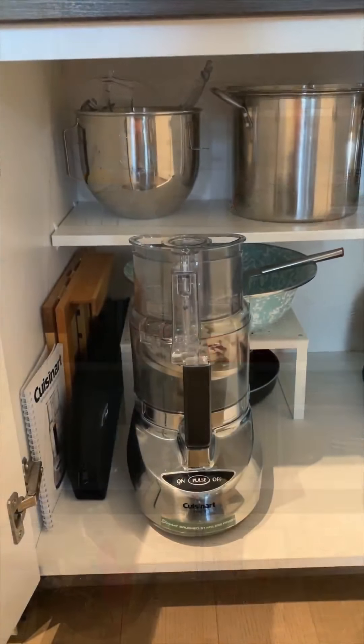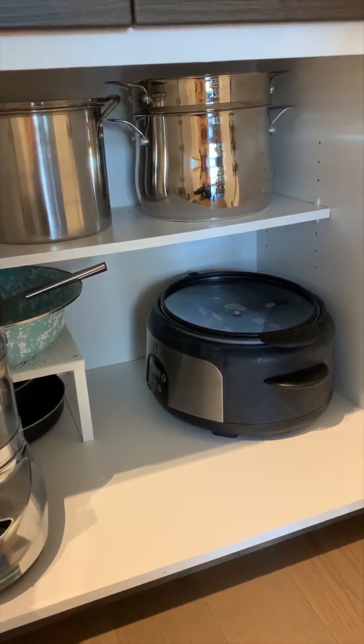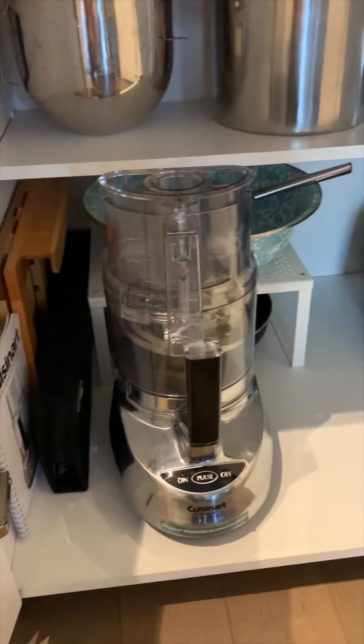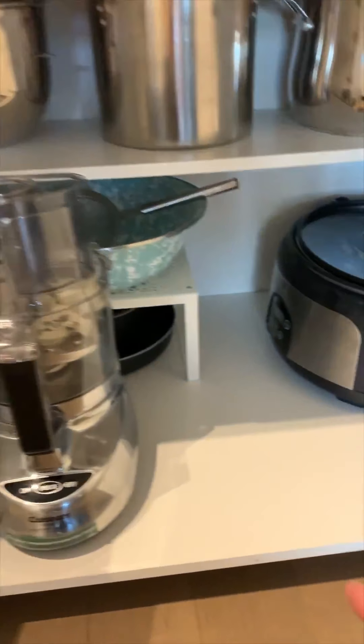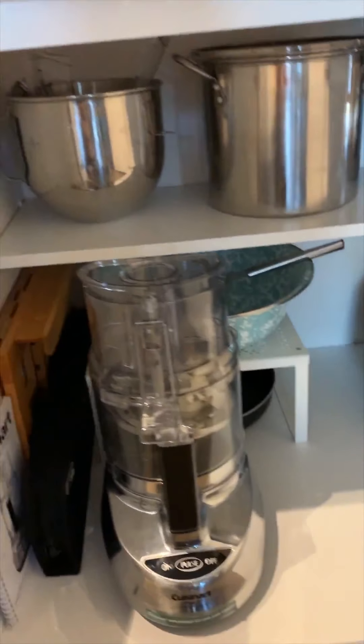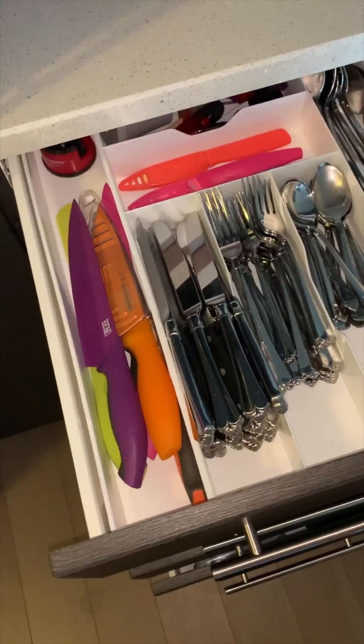In our bottom cabinet we keep our big stock pots that don't fit with the rest of our pots and pans, our slow cooker, food processor, a couple of other pots and pans in the back, some serving pieces, and an extra bowl for my KitchenAid mixer.